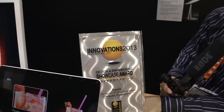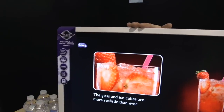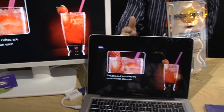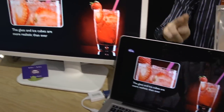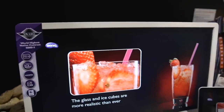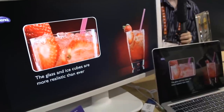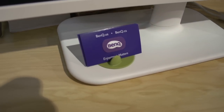BenQ also wanted me to mention they have a CES Design and Engineering Showcase Award for this monitor right here — the VW2430H. It's a white monitor optimized for Apple users. It has a built-in Apple mode that tries to simulate the way colors appear on an Apple display, so you get a more uniform experience out of the box — something you could also achieve with a color calibrator. It also has a built-in rotating business card holder. Don't miss any of our CES 2013 coverage — make sure you're subscribed to Linus Tech Tips.